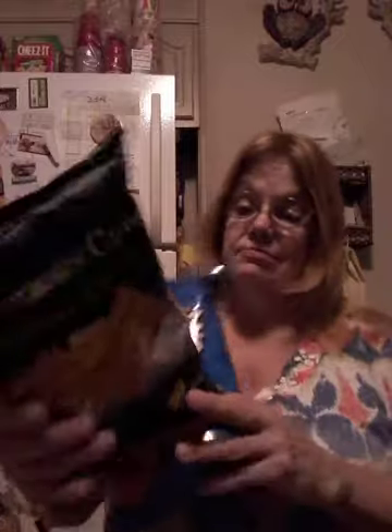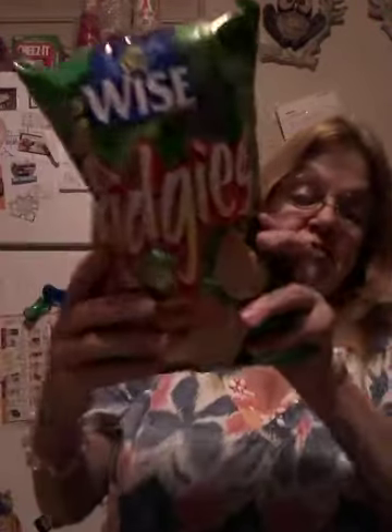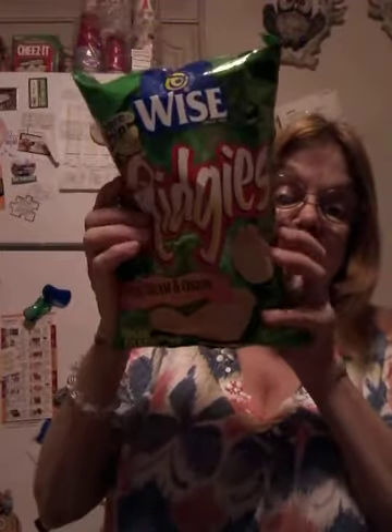First off, my hubby likes to get his munchies at the Dollar Tree. He found some molded grain cheddar cheese — he likes cheddar cheese. And he found some Wise ruffles that have ridges, but they're Wise. Yeehaw.